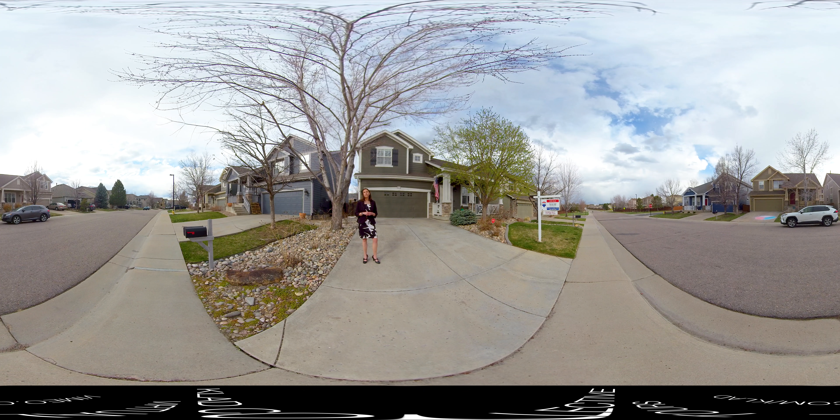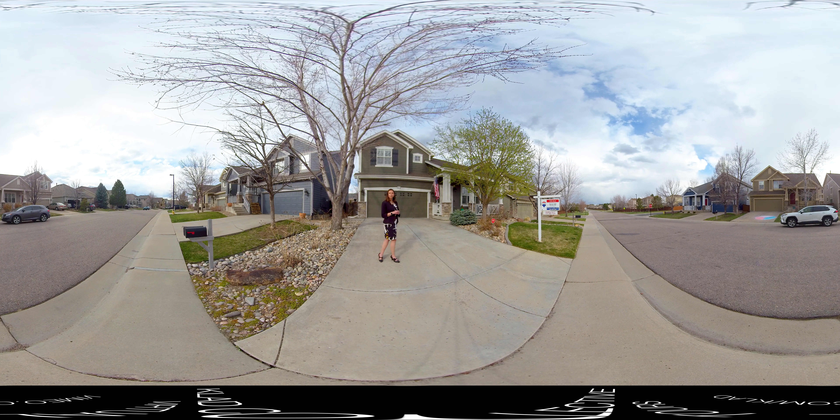It's located in the Stonegate community, which is a very sought-after community. It's got wonderful trails, pools, tennis courts, two great elementary schools, and Chaparral High School is also just a stone's throw away. So join me, let's go in and take a look at the inside.